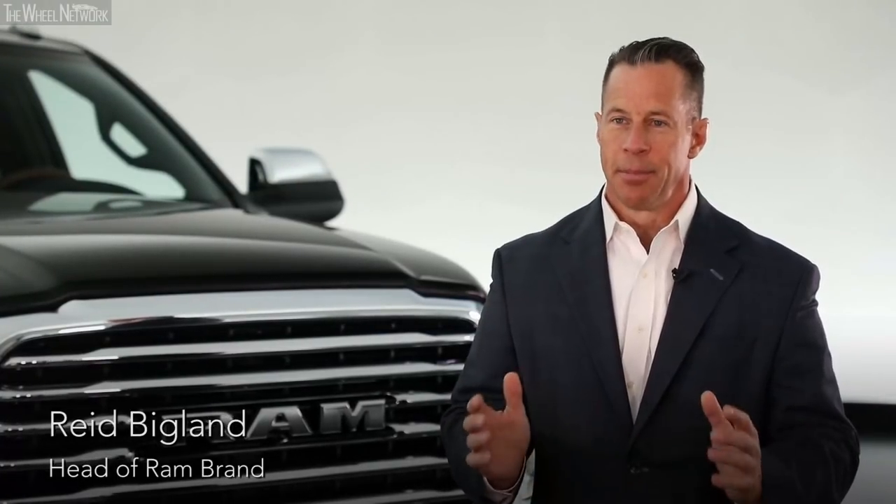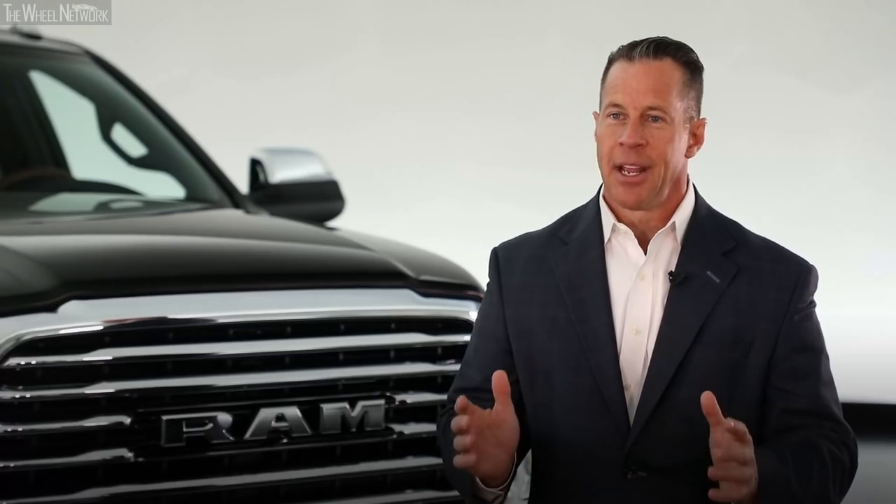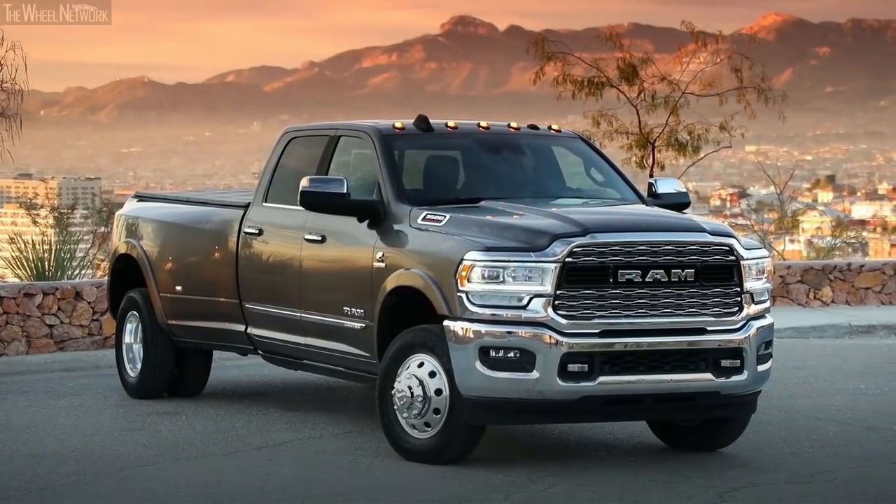The brand's key focus on building our all-new 2019 heavy-duty truck was quite simply to build the best heavy-duty truck in the marketplace.